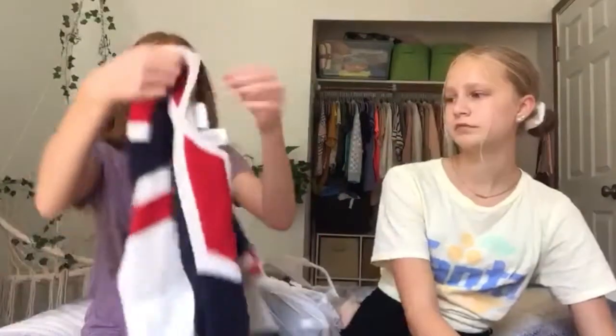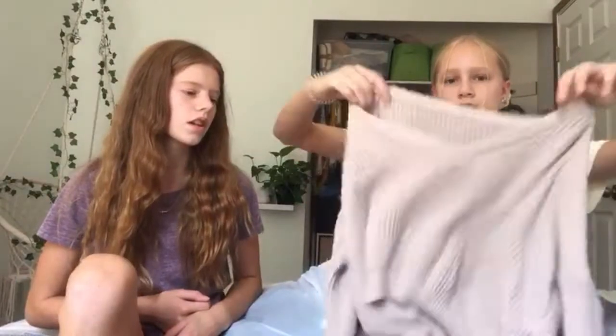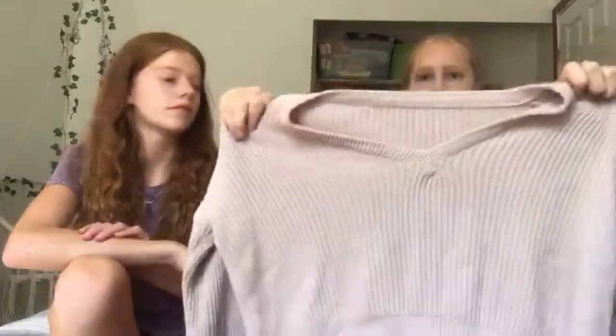So from St. Vincent DePaul, I got this really cute sweater. I love this. It's really cute, really cozy. Obviously probably not for summer, but for winter. I got this really cute kind of brush-colored crop sweater. And I think it looked really cute with like a white tank top or something.